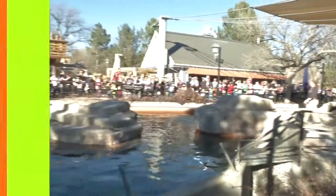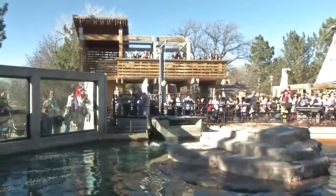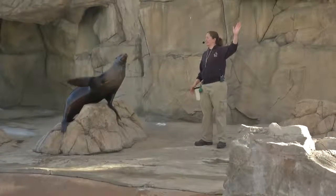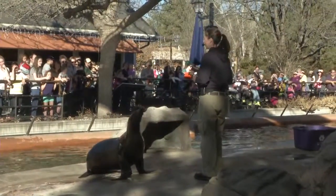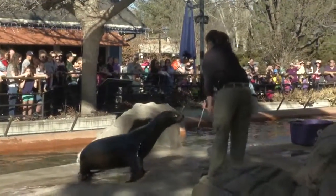Sea lions also have a great jumping ability. In the wild, it helps them get away from predators; at the zoo, it helps them dazzle the crowds. The sea lion show is included in your zoo admission and is not to be missed — and you can impress your friends by saying you saw the pinniped show at the zoo.